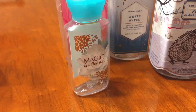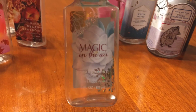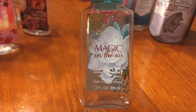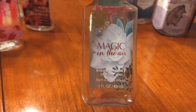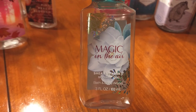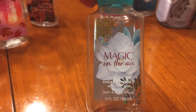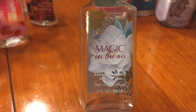The next scent we're going to look at is Magic in the Air. This is a nice winter scent to me. I really like it and would definitely repurchase it. It's got a crispness and a flowery scent to it, which makes it probably a better fall-winter scent, but it's nice year-round. I can't say that I loved it — I liked it, and I definitely liked it enough to repurchase.